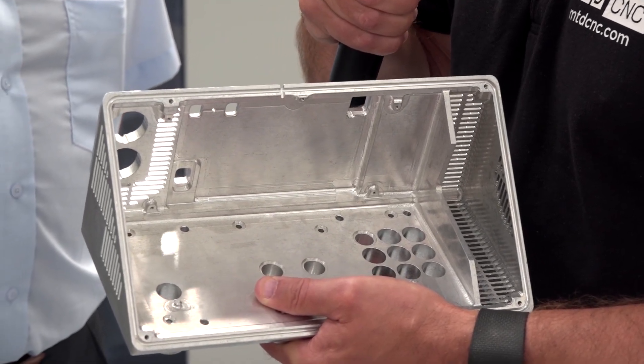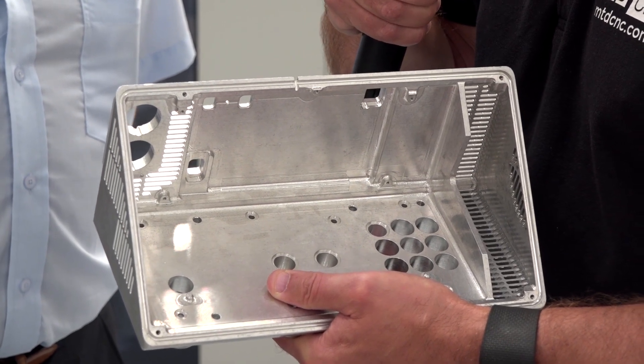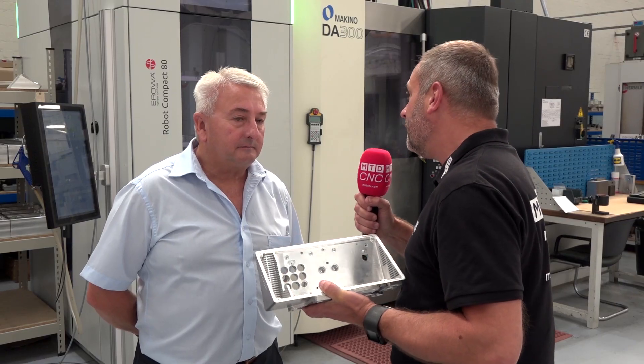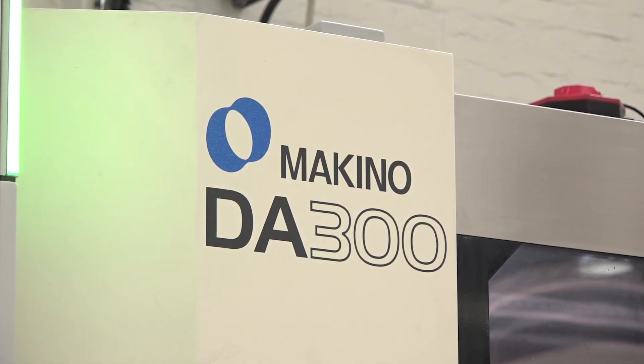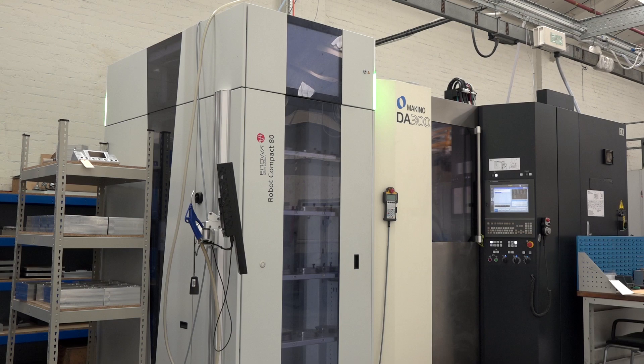This component is a very complex component made here at Norjon Engineering. Now Kevin, you've got this turnkey package, the Makino DA300, which I think was the first one in the UK, with this ROA system. Why go down the automation route?